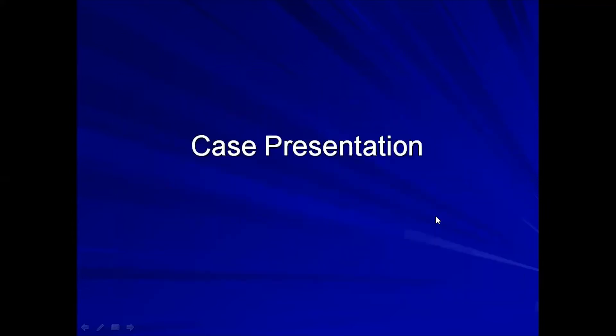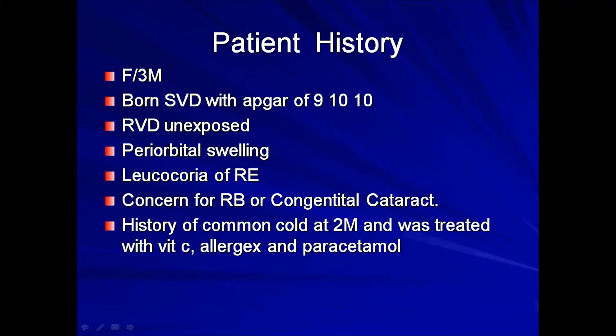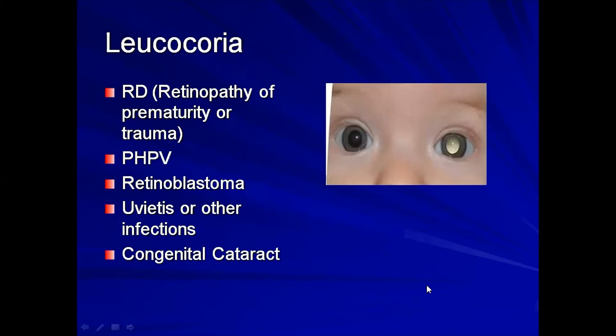In terms of our case presentation, this is a female, three months old, born by SVD with an APGAR score of 9 and 10, not exposed to RFVD, presenting with periorbital swelling and leukocoria of the right eye. The concern from the ophthalmologist was a possible retinoblastoma or congenital cataract. Prior history noted that the child was treated for umbilical cord infection at two months with vitamin C and paracetamol.